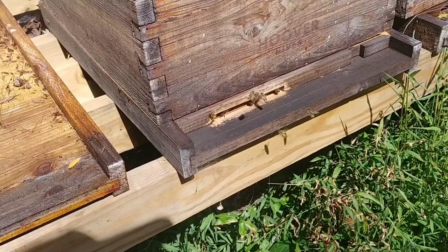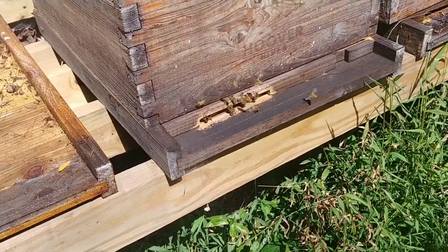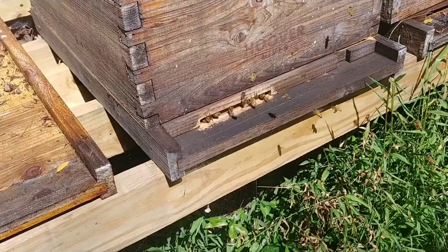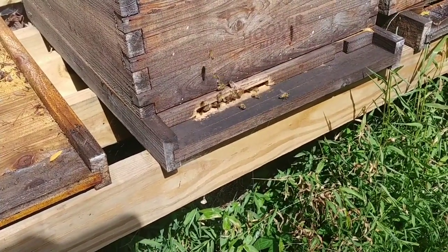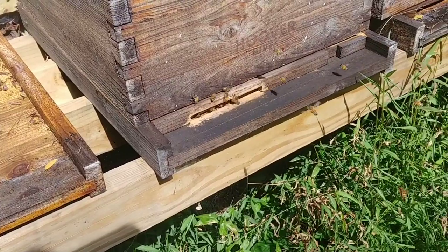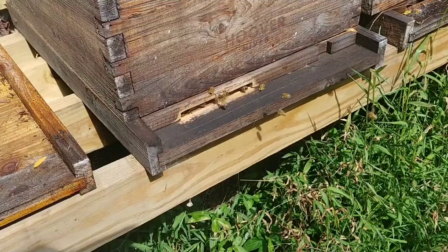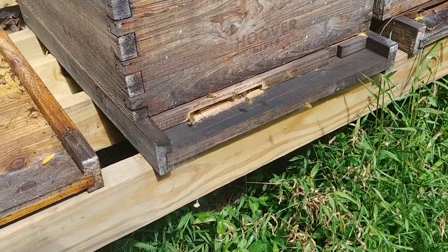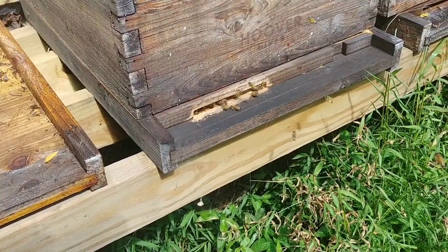I started here in 2016, so it's been seven years. In seven years I had one year that required more than one honey super. Maybe this will be the second year — it was a great spring flow, and I can only hope we have the same thing for the fall.